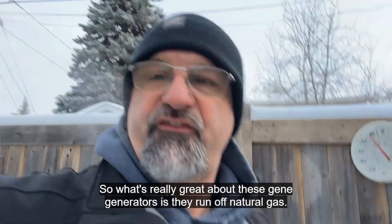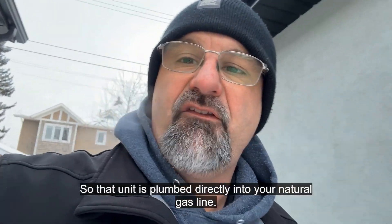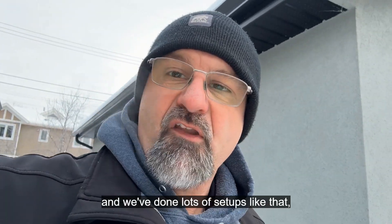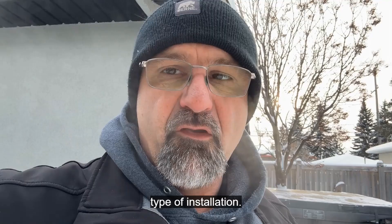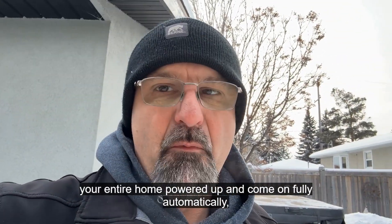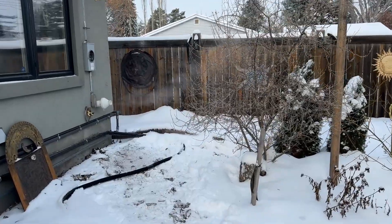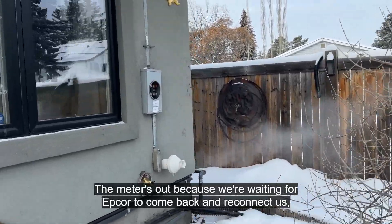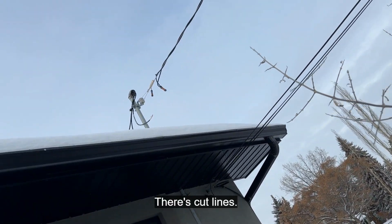These Generac generators run off natural gas — the unit is plumbed directly into your natural gas line so you never run out of fuel. You can power your home off a portable generator, and we've done lots of setups like that because it's a much less expensive installation. But if you're looking for that Cadillac system that's going to keep your entire home powered up and come on fully automatically, this is definitely it — the Generac setup. The meter is out right now because we're waiting for EPCOR to come back and reconnect us — you can see up there there are cut lines.